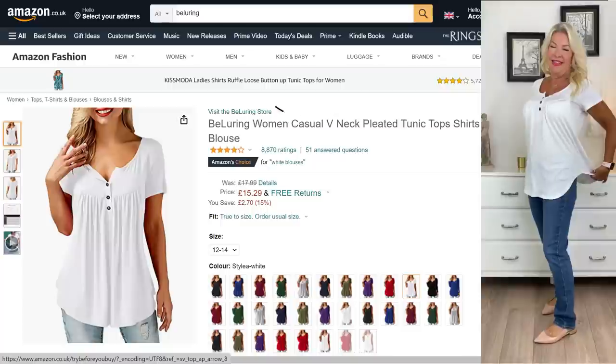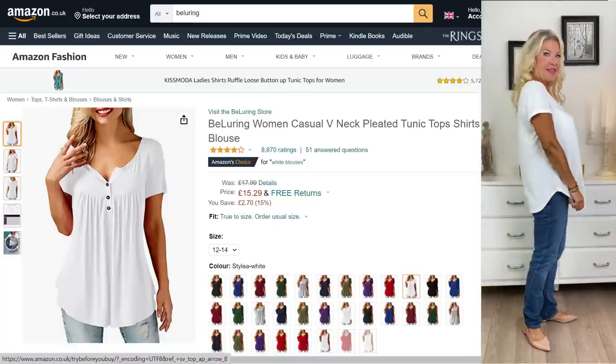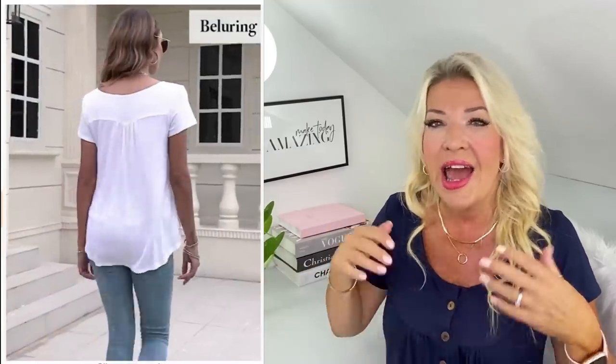So let's launch straight into look one. This is the white tunic top — one of the most classic of all. It's incredibly versatile and really showcases what is so special about these tops. They're longer at the back than at the front, and they have a button front and a scoop neck. The top is made from 95% rayon and 5% spandex, so it's really lightweight, soft, and it hangs beautifully with a lovely, flattering, rounded hem.